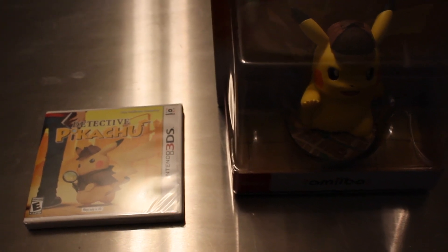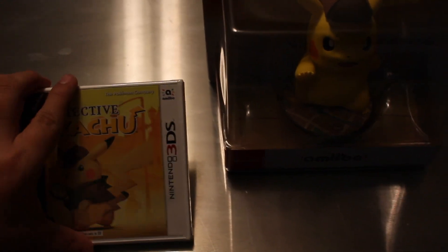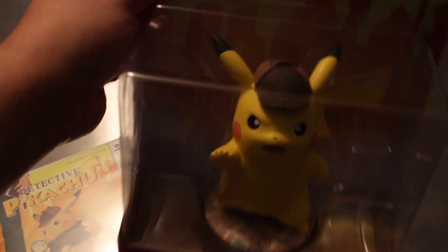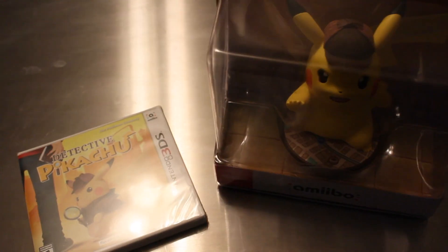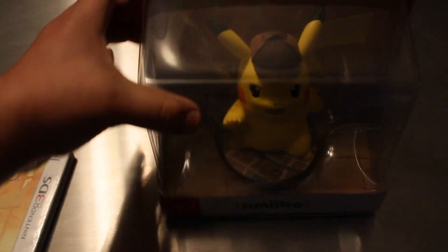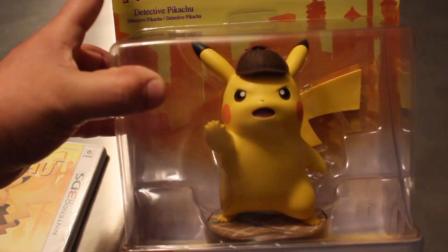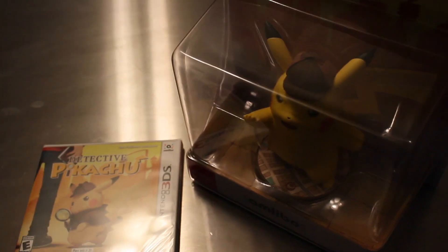Hey guys, welcome back to Flying Joint Games. We're going to unbox Detective Pikachu for the Nintendo 3DS and the big amiibo right here. We're going to take a look at both things — mainly the game case, but we're really here for this monstrosity, so we're going to unbox these two things and check them out.